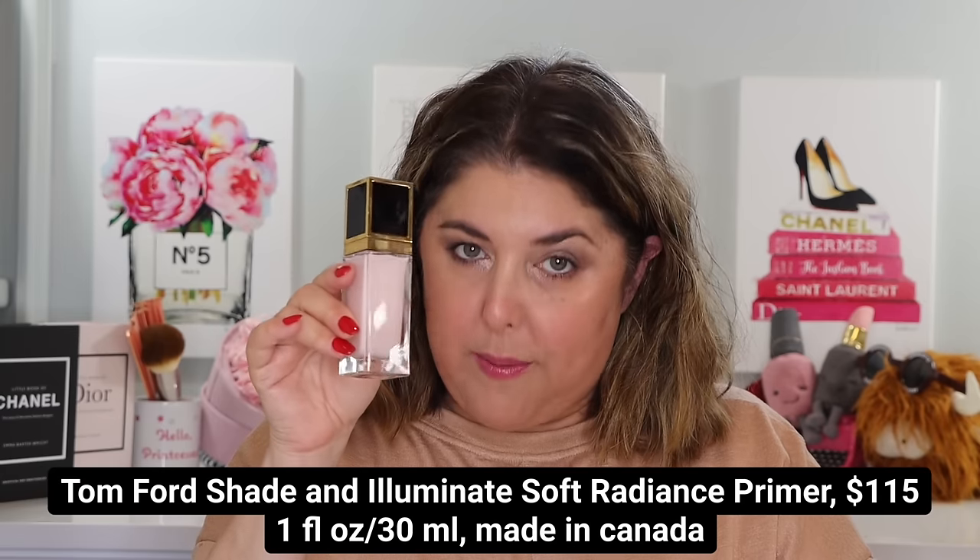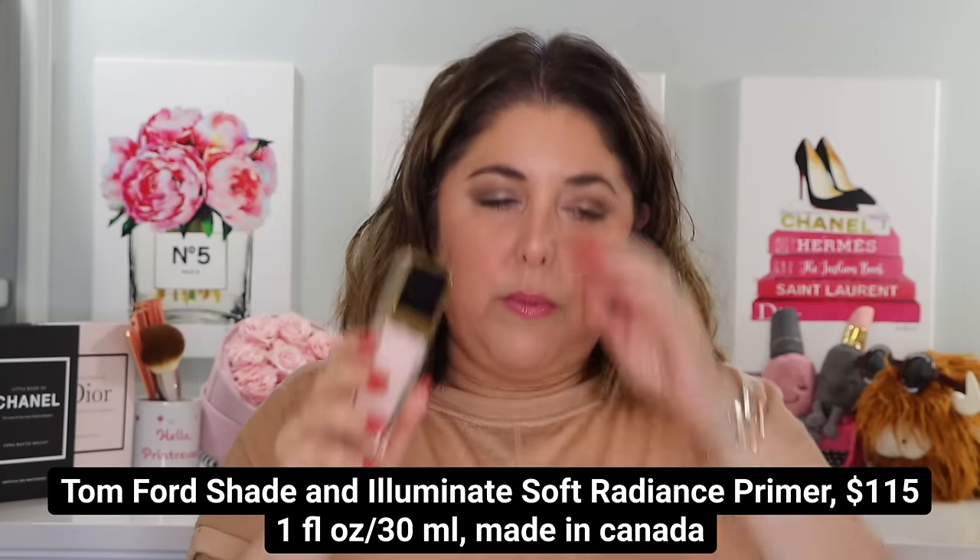We got mostly Tom Ford Summer Soleil stuff here, but for good measure I threw in the Tom Ford Shade and Illuminate Soft Radiance Primer. Let me give you a moment to sit down before I tell you the price. Are you somewhere comfortable? It is $115. It's Tom Ford — what do you expect? A deal?